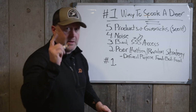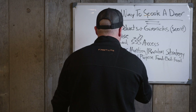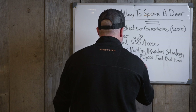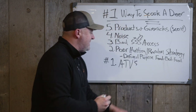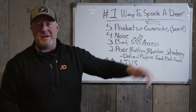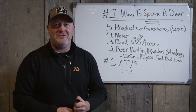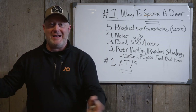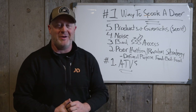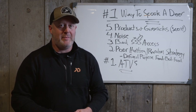And number one: ATVs spook a lot of deer. I have a Polaris Ranger, a Kubota side-by-side, a four-wheeler I use for spraying — I use ATVs year-round, and I love them. We'll use them after dark to get deer out. But to go hunting on an ATV? Really, really bad.